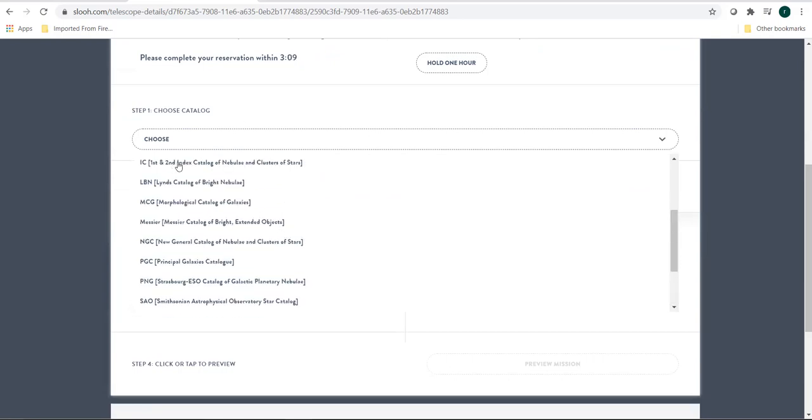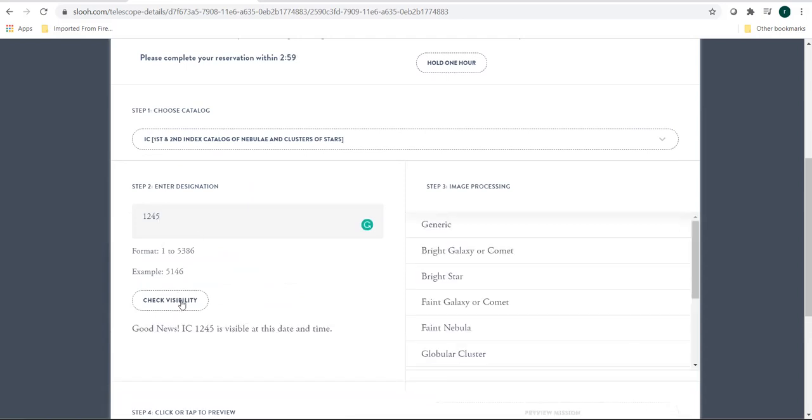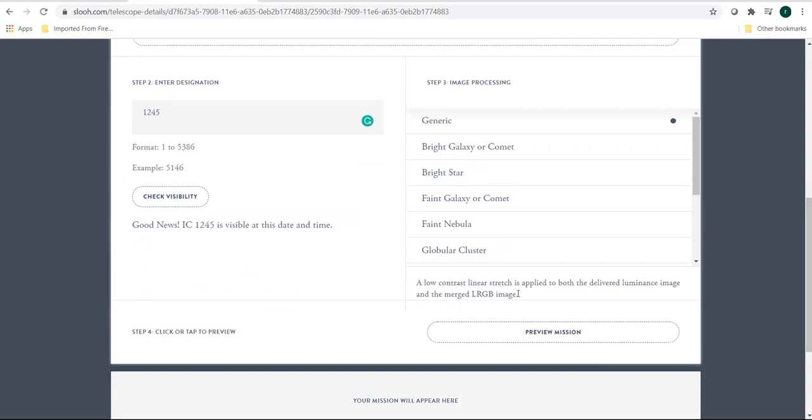All you have to do is choose one catalog. I'll choose IC and type the catalog ID — say 1245. Then check the visibility: if the object is visible, it will show you where it is visible; if not, it will show it is not visible at this point of time. Then you choose the filter in which you want to observe. You can take any filter you want, and if you click on it you can see the details and the filter response.